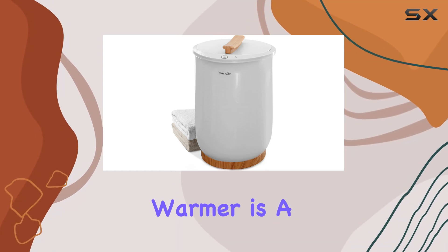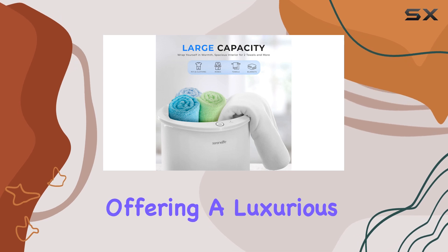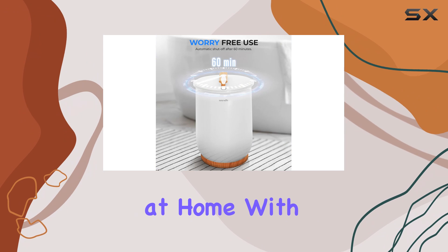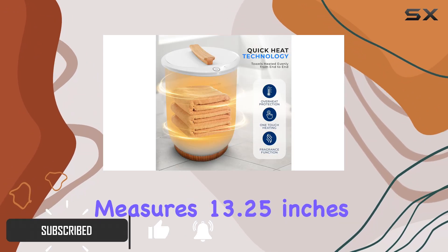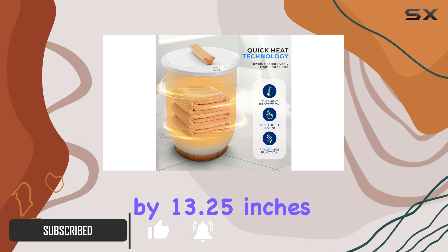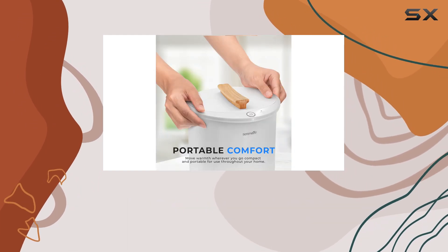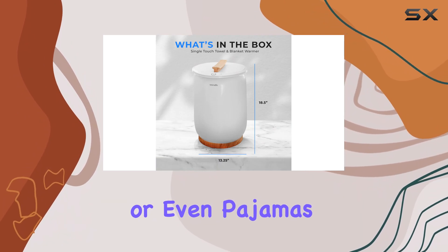The Serene Life bucket towel warmer is a delightful addition to any bathroom or spa setup, offering a luxurious experience that feels like having a personal spa at home. With its large capacity, this towel warmer measures 13.25 inches by 13.25 inches by 18.5 inches, making it capable of accommodating two full-size towels, a throw blanket, bathrobe, or even pajamas.